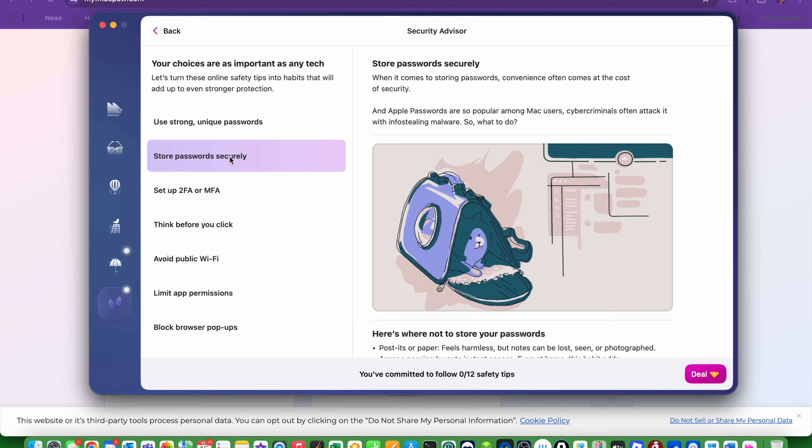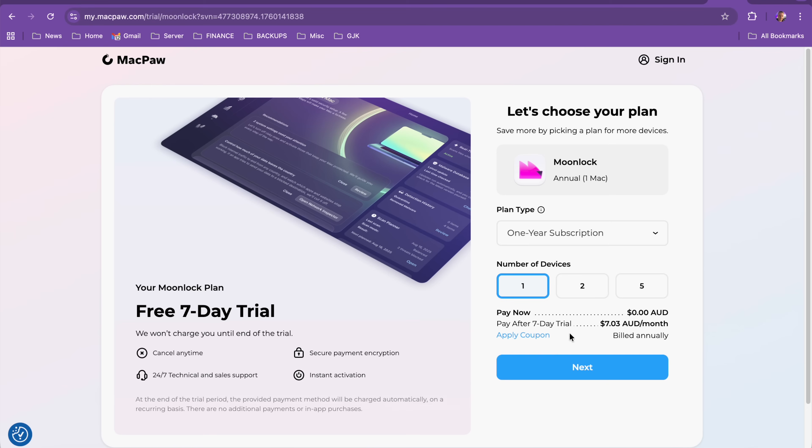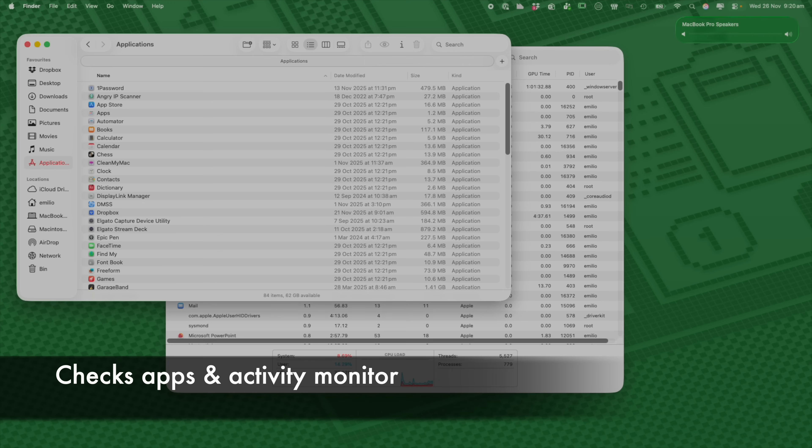If you love Moonlock as much as we do, you can grab it at a huge discounted rate using the coupon code YouTube10, which you can find down below in the video description. One of the simplest ways to find out if something's wrong on your Mac is to see what applications are actually installed.